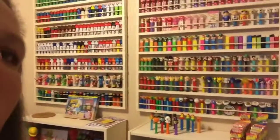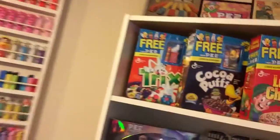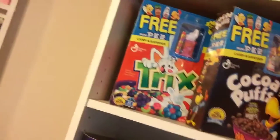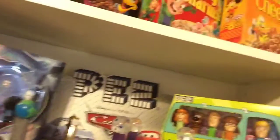Let me go ahead and turn this around so you can see... oh, never mind, apparently I can't. So we're just going to go through and look. Have you ever seen these? Look at that — I've never ever seen anything like it. Tricks, Coco Puffs, Lucky Charms — they have full-on sets!